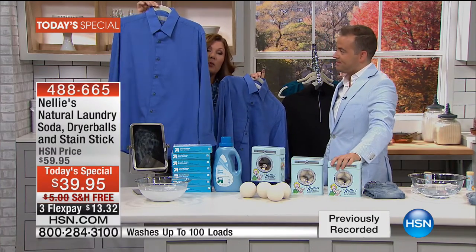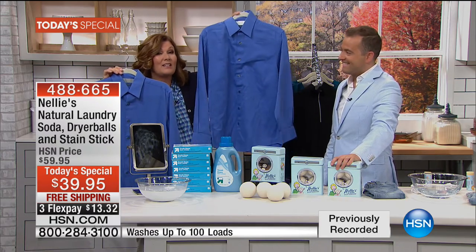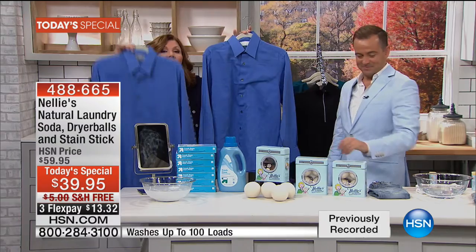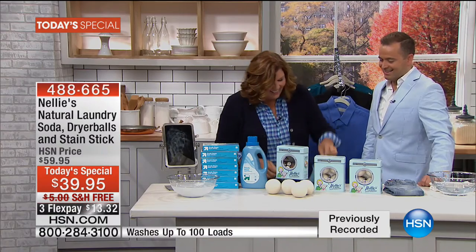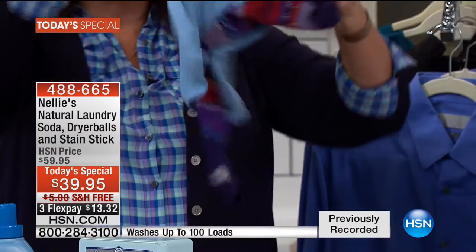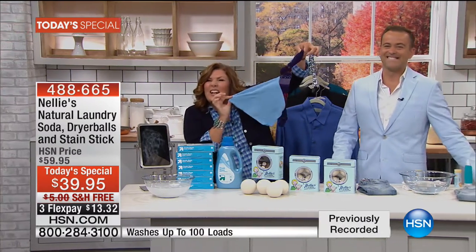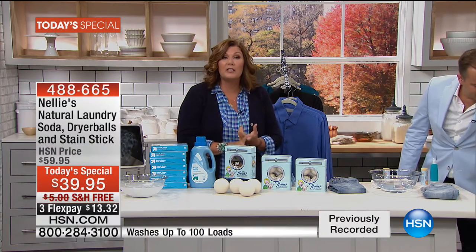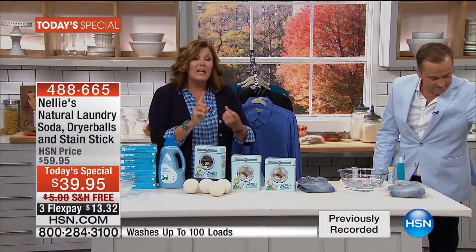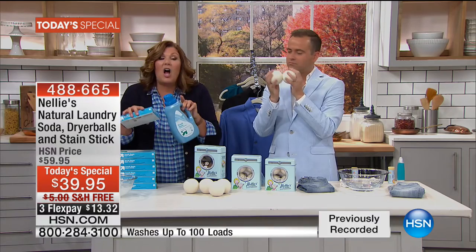This shirt washed and dried the Nellie's way is ready to wear. This one washed the regular way has wrinkles — it's going to need steaming or ironing. Softer, brighter, less wrinkles — and no static electricity. The sock stuck to the cloth, that snap, crackle, pop of static electricity — Nellie's helps reduce the static. It reduces drying time, reduces wrinkles, makes your dryer work more efficiently. It's kinder to your clothes, it's quiet, it's cruelty-free and environmentally friendly. No more petroleum products all over your clothes.